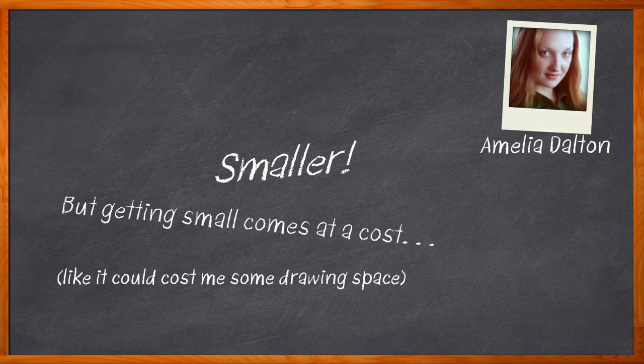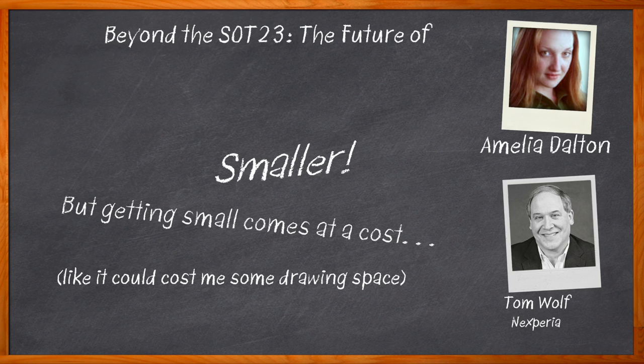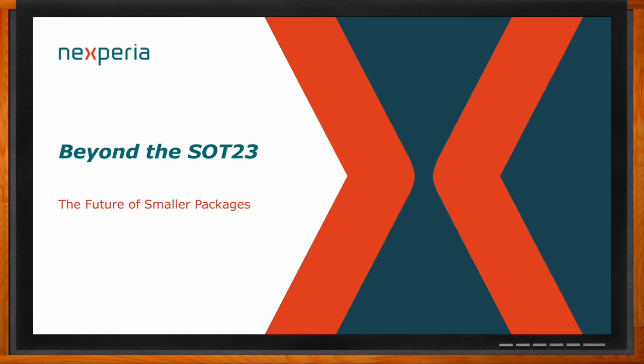Hi, I'm Amelia Dalton, host of Chalk Talk. There is a mega trend throughout electronic engineering that is pushing us toward smaller and smaller components and printed circuit boards. In this episode, Tom Wolf from Nexperia and I explore the benefits of a smaller package size for the SOT-23. We investigate how new package sizes for this SMD can lower your BOM, decrease your board space, and more. Don't forget to click that link for even more information about this subject from Nexperia.